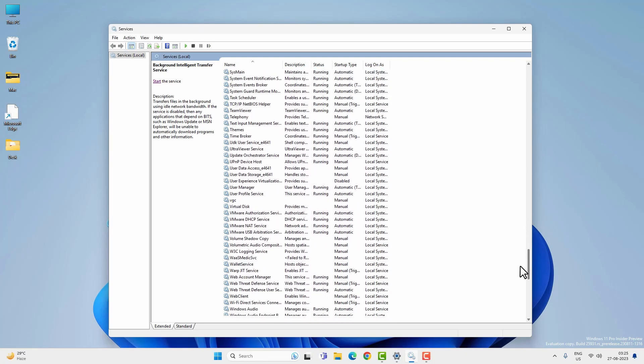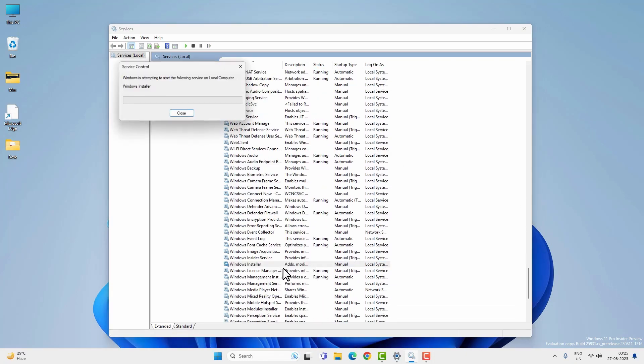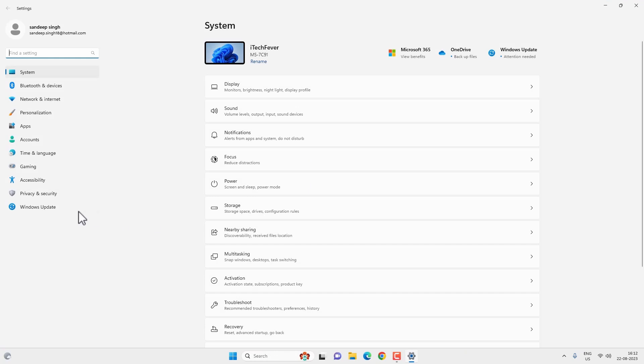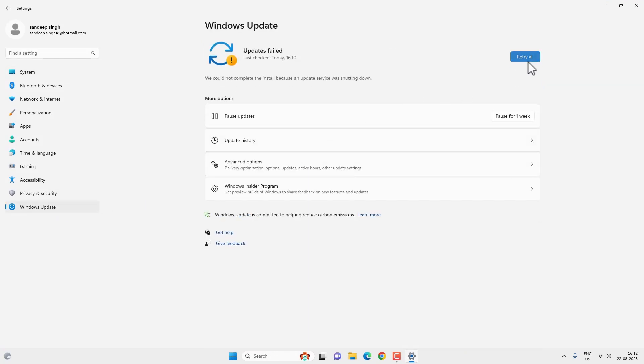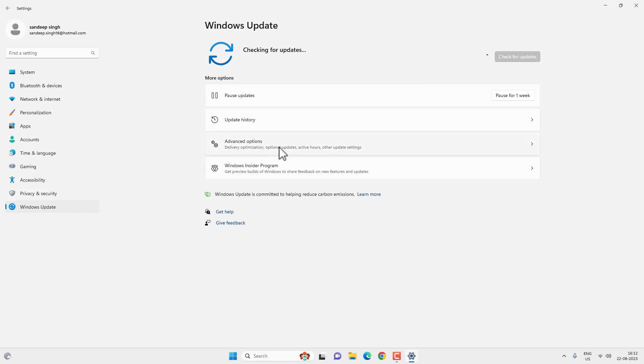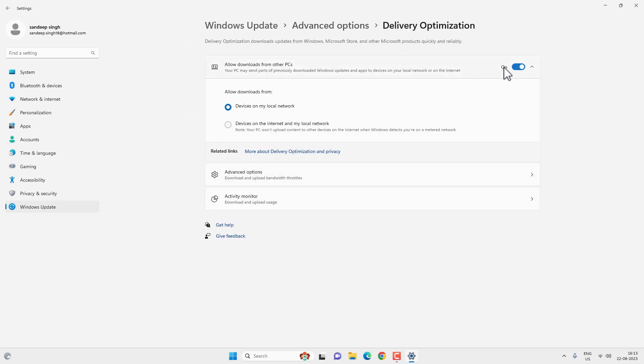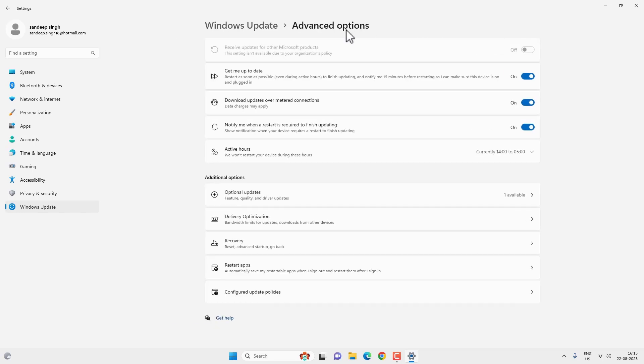The next service you need to check is Windows Installer, and this service should be running as well. After that, go to Start Menu then Settings, Windows Update, and you can try to check for Windows updates — this might fix the problem. You can also go to Advanced Options and enable options like Get me up to date and Download updates over metered connections.